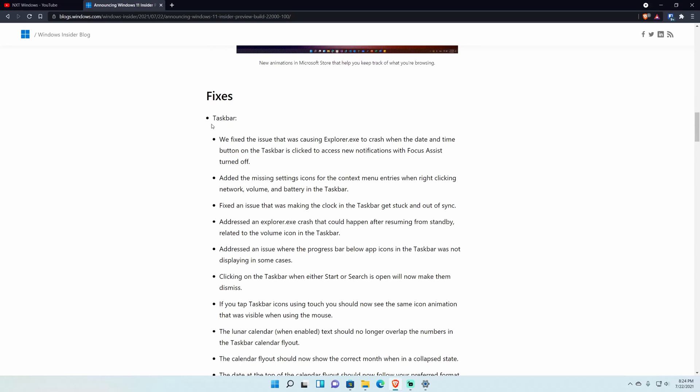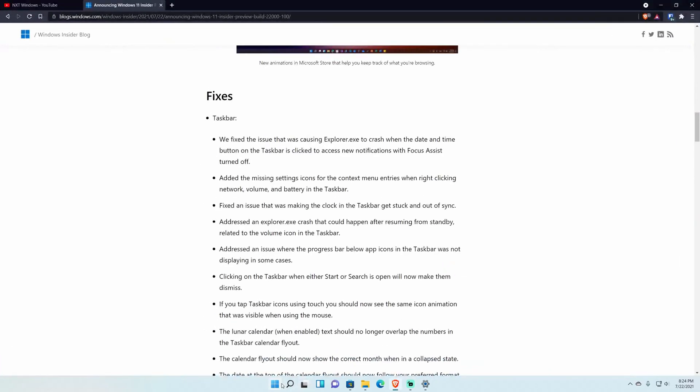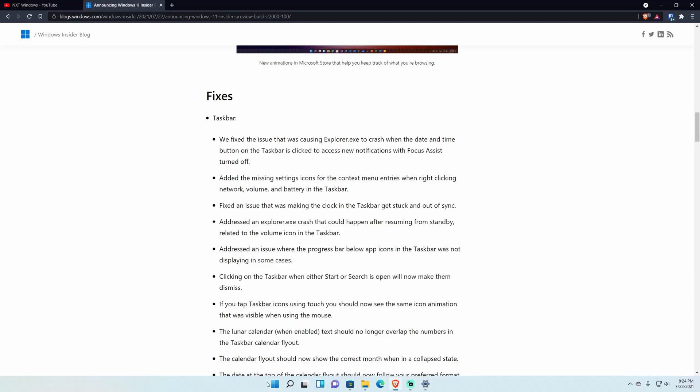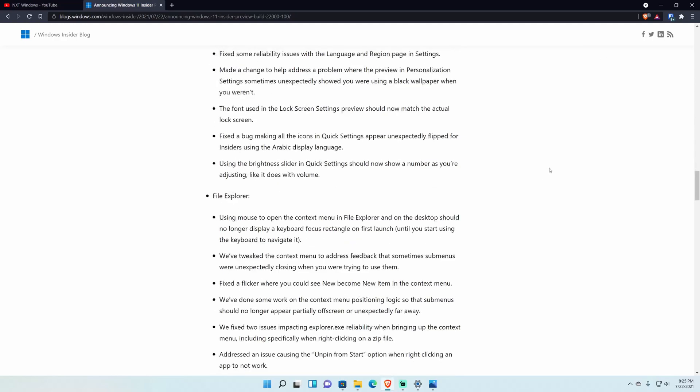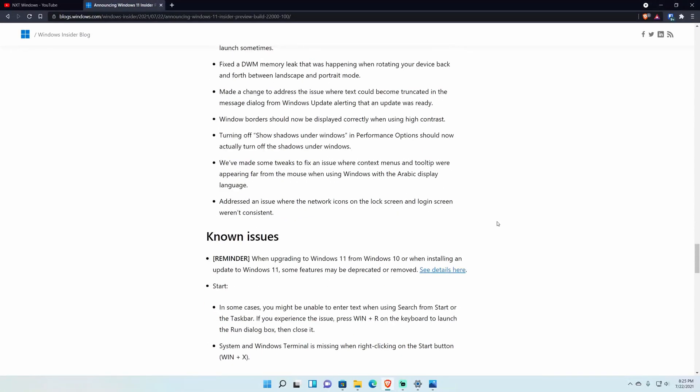They fixed a bunch of taskbar issues. One was that when the start menu was open, Task View would end up behind the start menu area so you couldn't interact with it — now when you hover over it, it appears on top. They also fixed an issue where right-clicking in Task View wouldn't let you interact with the 'Hide from taskbar' option. There's also a huge list of additional bug fixes.